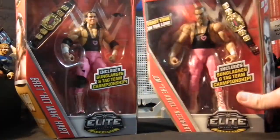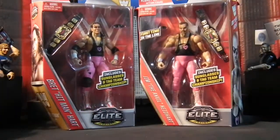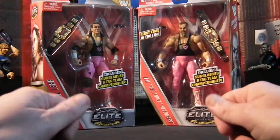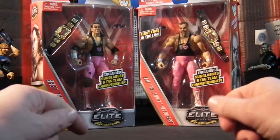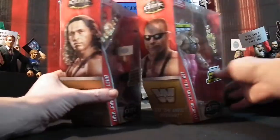It all started in 1985 when Bret Hart was wrestling under a cowboy gimmick and he was really unhappy with the way it was going, so he suggested becoming a tag team with Jim the Anvil Neidhart, that team becoming known as the Hart Foundation.